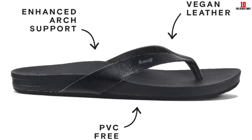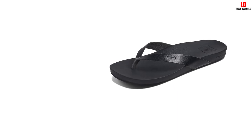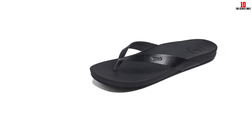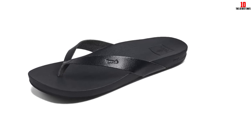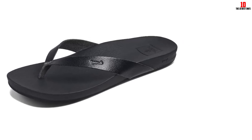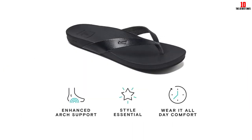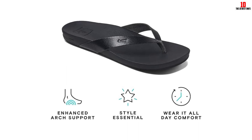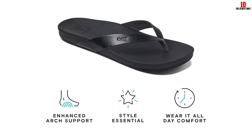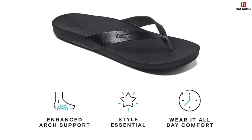Reef prides itself on its anatomical arch support and it really does work. The flip-flops also slide on and off with ease. We love that the material dries super fast, so you won't have to slosh around in wet flip-flops all day long. After regularly wearing these for 5 months, we find them to be completely waterproof and they don't fade when wet. We do think the flip-flops may run slightly small, so we recommend sizing up.